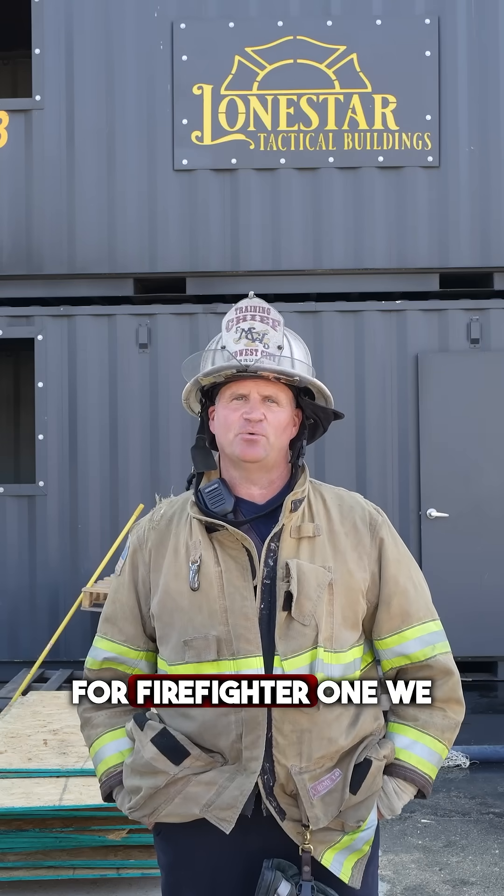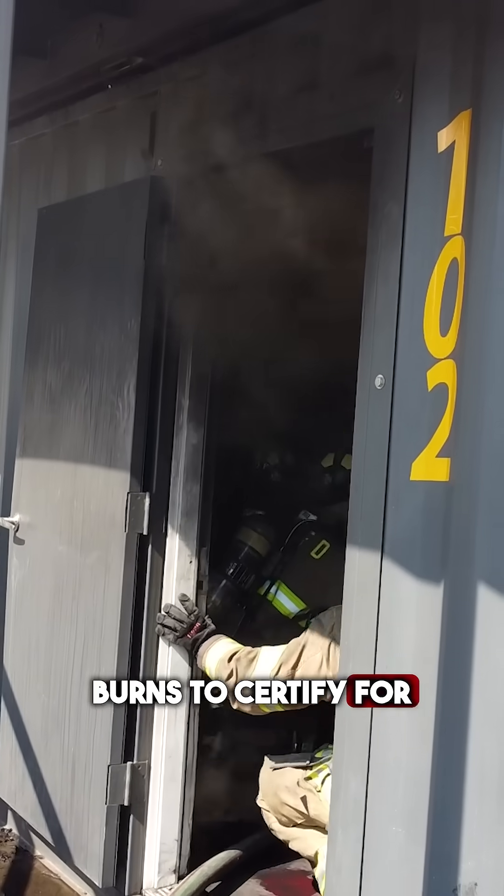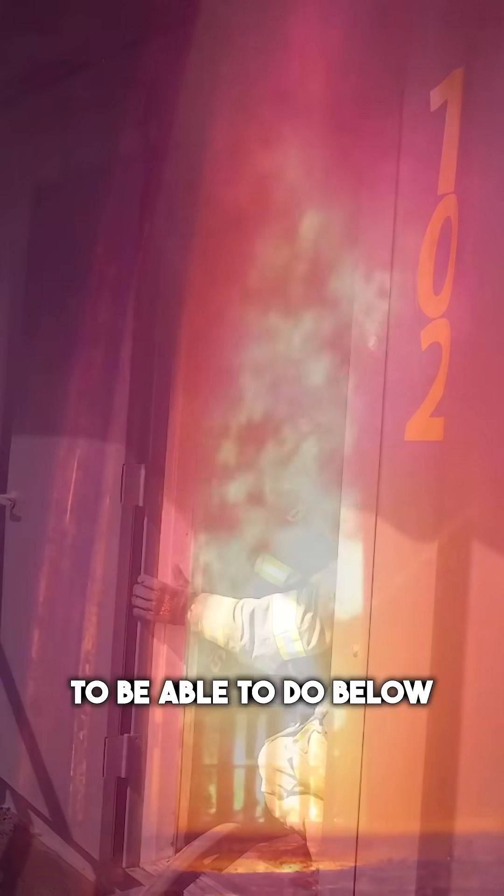To certify for Firefighter 1, we have to have ground level access for live burns. To certify for Firefighter 2, we need to be able to do below grade, so we'll have to have a second floor access down to a first floor fire attack. Consider these things in your layout, and also consider your own district.